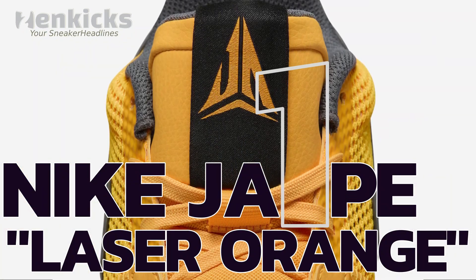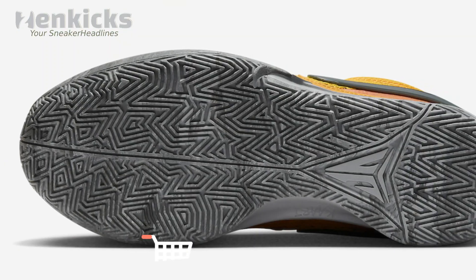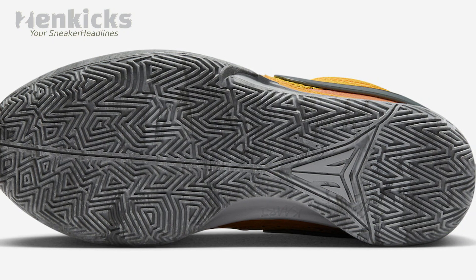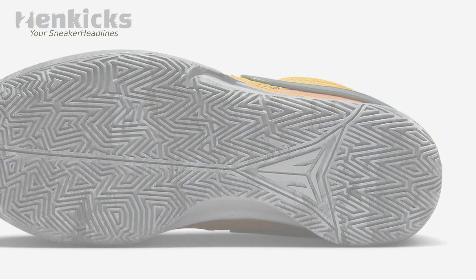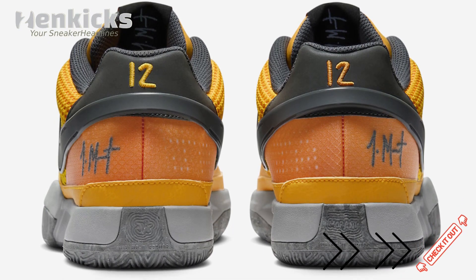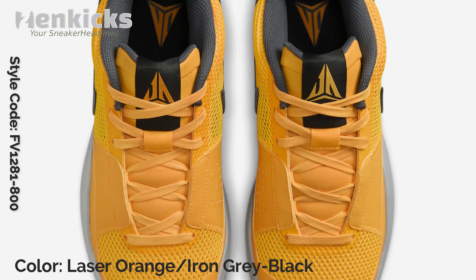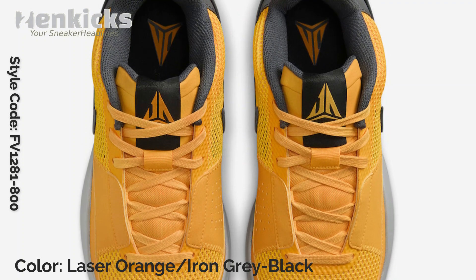The Nike Ja 1 sports an attention-grabbing laser orange mesh upper, reinforced midfoot, and gray swooshes. It also features black tongue labels with Morant's logo and number 12 on the heel tabs. The light smoked gray zoom cushioned midsole, along with various shades of gray on the rubber outsole, completes the design. The shoes will be presented in special packaging.